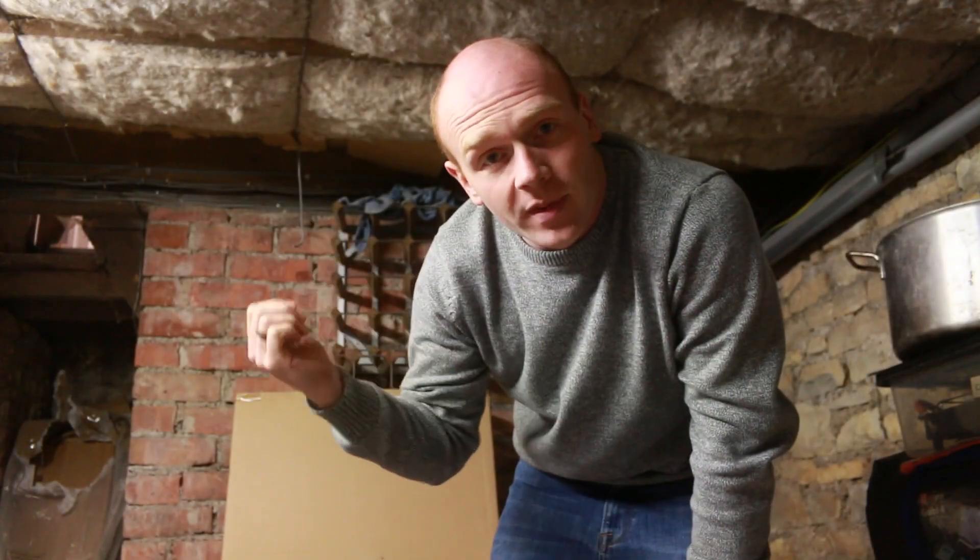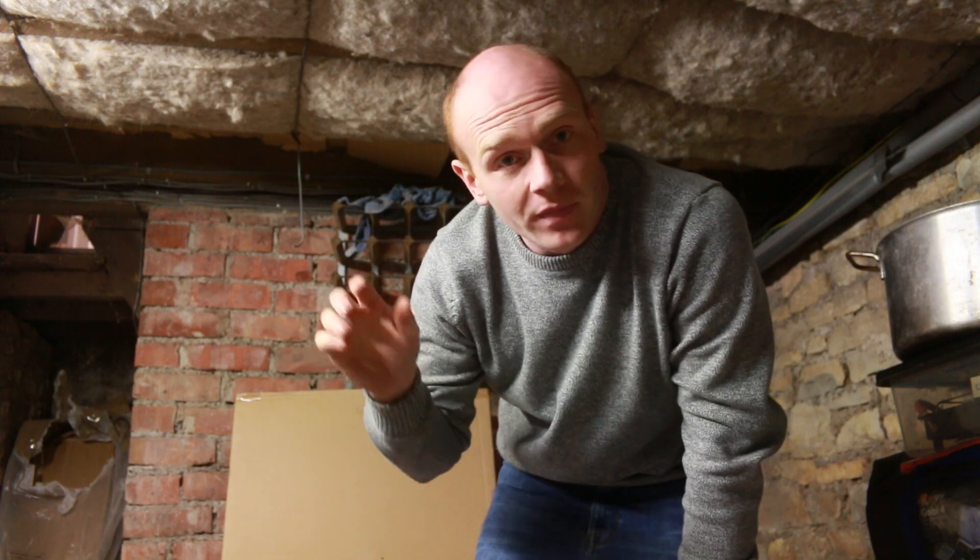A little while ago when we were filming the kitchen transformation video I mentioned the cellar, and a couple of people asked to know a little bit more about it and what we have planned. So this is a very quick video — I thought I could do a little tour and run you through some of the ideas we've got for it.